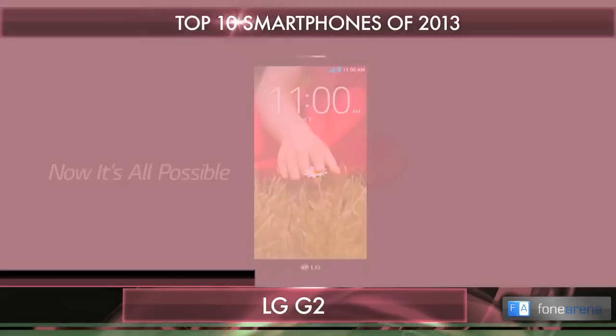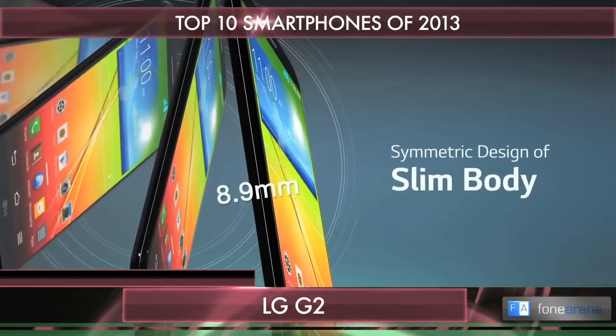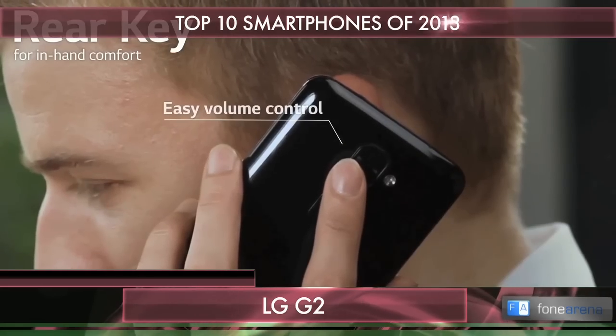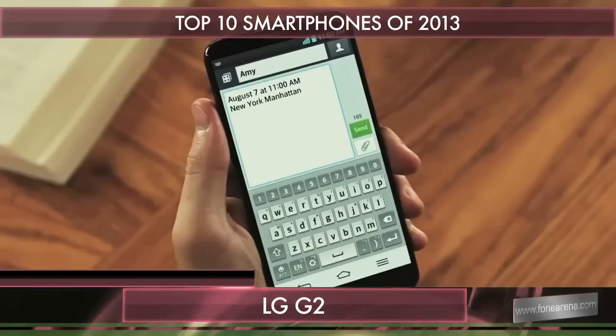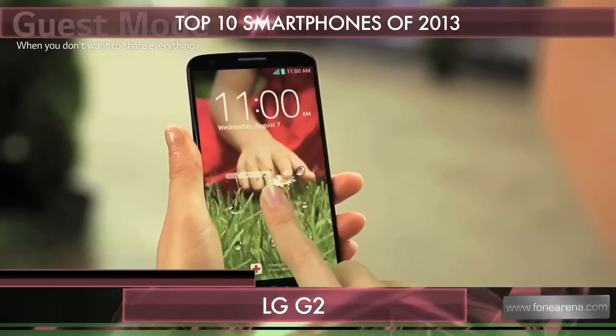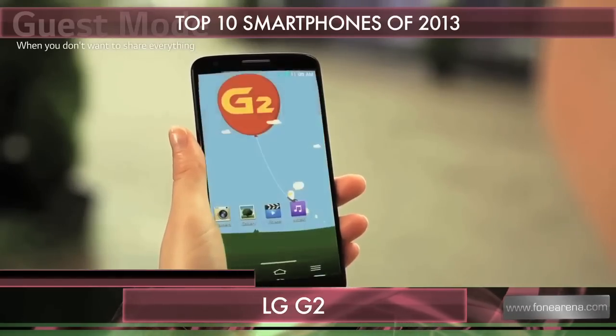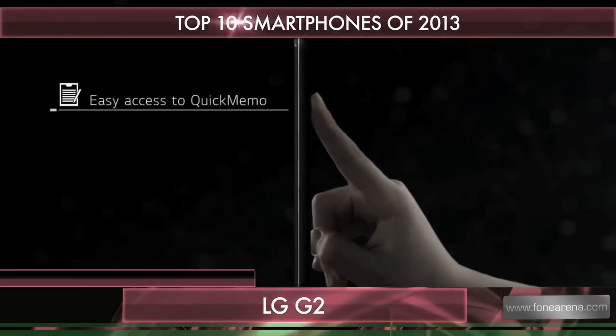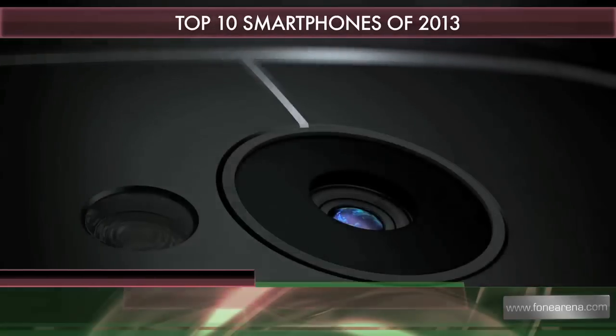For some Korean rivalry, next on the list is the LG G2, supporting top-end specs like an edge-to-edge full HD screen, Snapdragon 800, and a 13-megapixel camera. The G2 is also the first phone to have controls on its back — a solid first in the industry — and it also delivers amazing battery life.